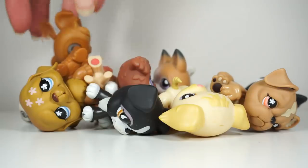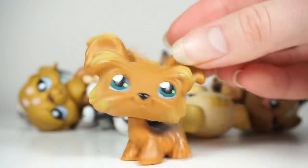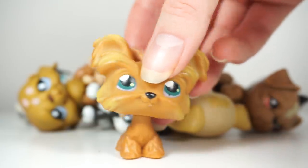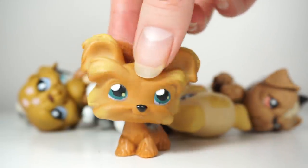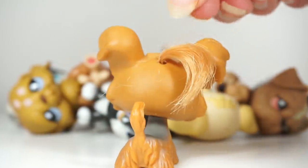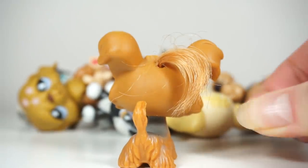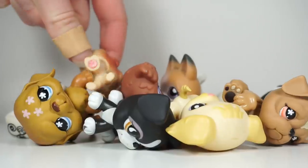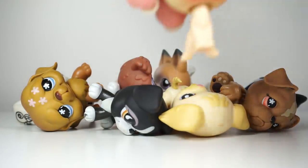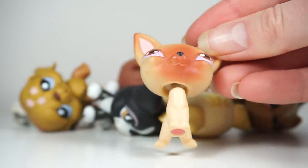Next doggo is this Yorkie — I believe it's a Yorkie. The head is super bubbly on this one. Have you ever looked at someone's LPS music video and when they move the head it just looks so smooth? This is one of those pets, I swear. And the hair on this one is actually in pretty good condition — and as soon as I said that, a piece of hair fell off. Cute doggo.